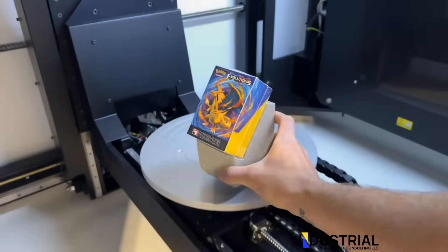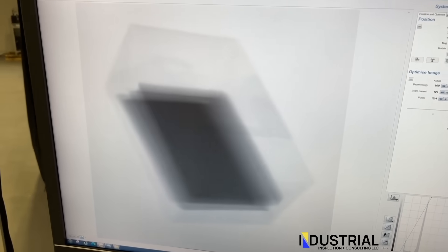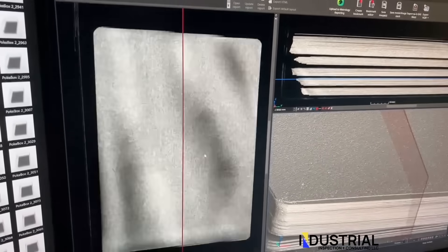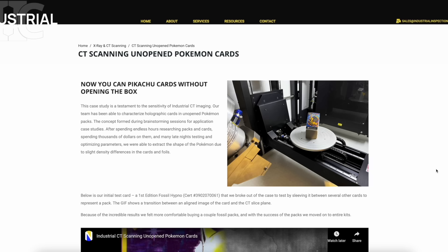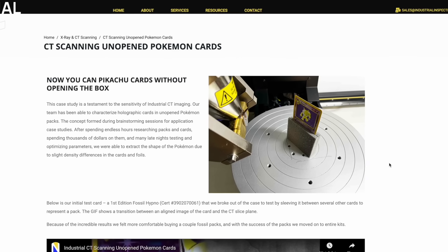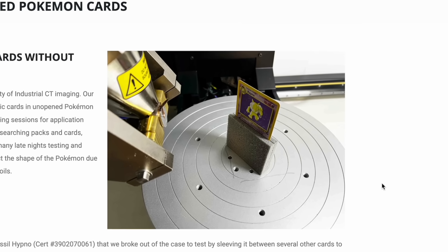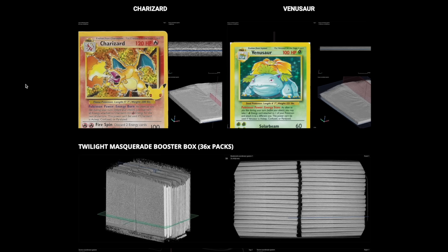They wondered: if we put a Pokemon card booster pack in this machine, could we x-ray it and work out if there's a holofoil inside — and go a step further and work out exactly what's on the holofoil card? So they uploaded a video to YouTube showing their first ever test, putting a holo Hypno between several other Pokemon cards, putting it in the x-ray machine, and seeing if they could identify it.